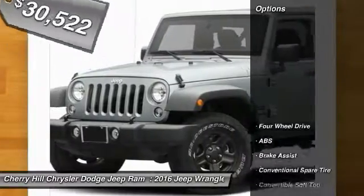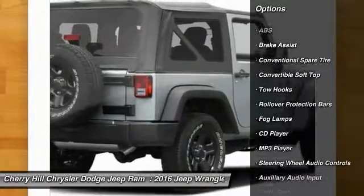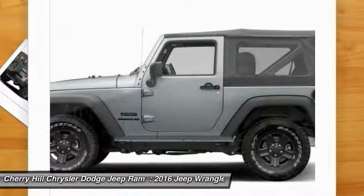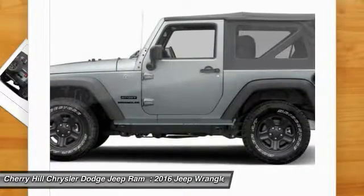Here are some of this vehicle's great options: steering wheel audio controls, anti-lock braking system, stability control, traction control, four-wheel drive, cruise control, fog lamps, CD player, MP3 player, and trip computer.